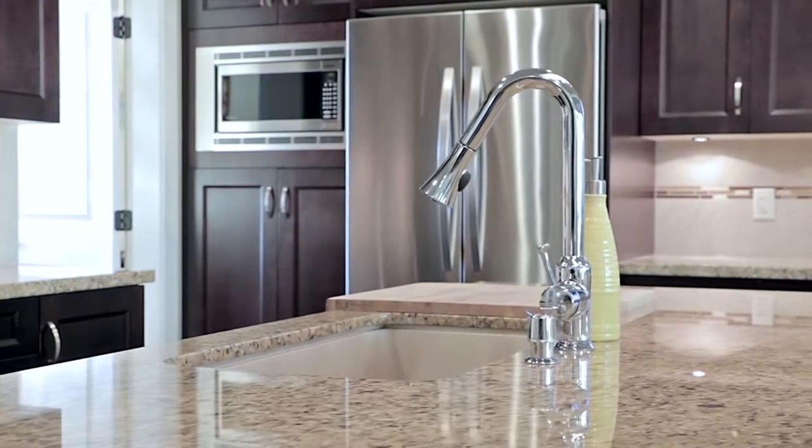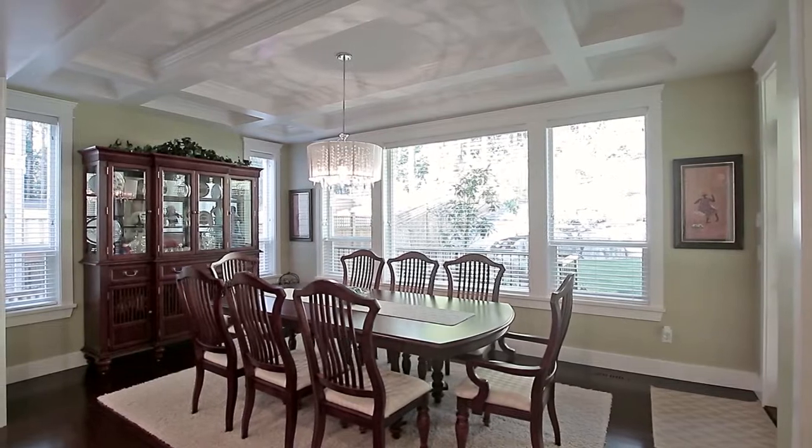Bamboo hardwood floors blanket the main level, and the formal dining room is accented by beautiful coffered ceilings.